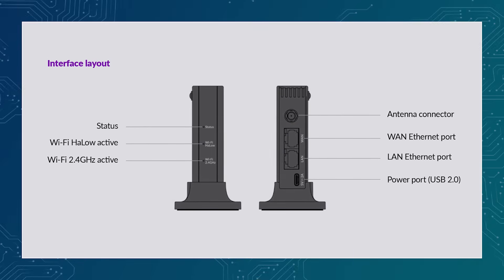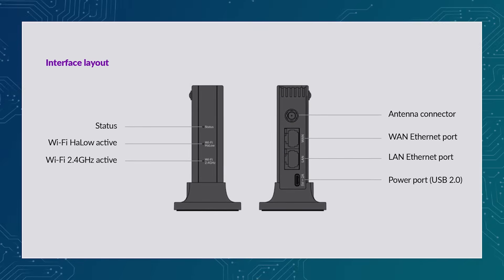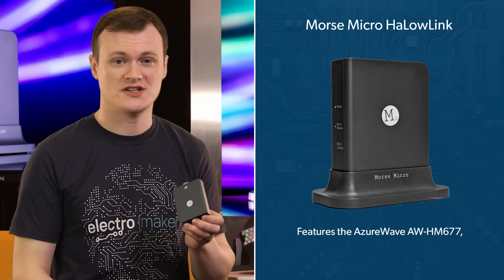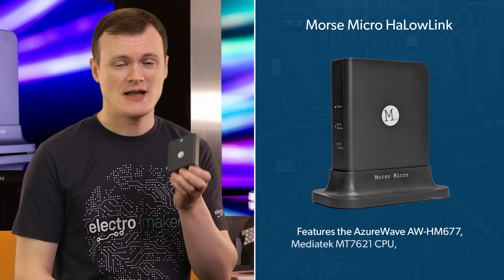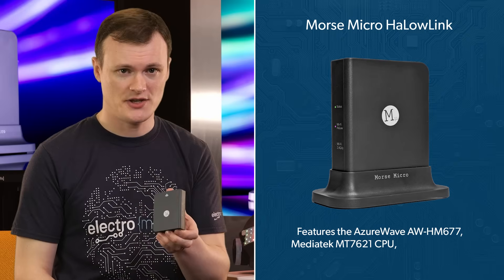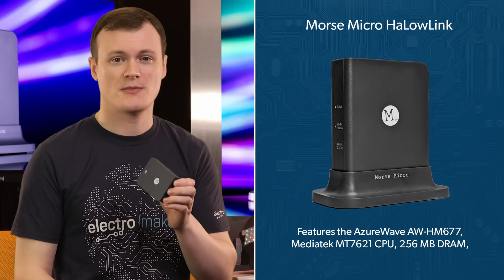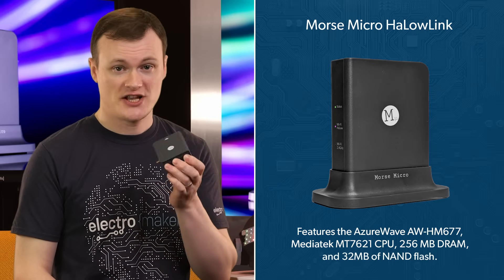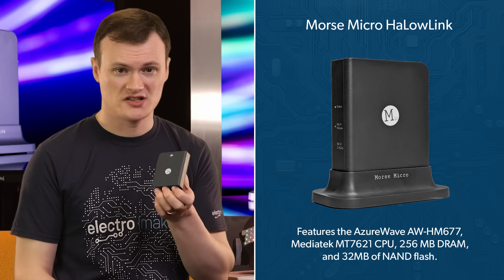The Morse Micro Halo Link Gateway contains everything you'd expect from a network gateway, including two Ethernet ports for WAN and LAN connectivity, region-specific antenna, and USB-C connectivity for power. Powered by the Azure Wave AWHM677, this system packs a MediaTek MT7621 CPU, 256MB of dynamic RAM, and 32MB of NAND Flash, which is more than enough for OpenWRT.